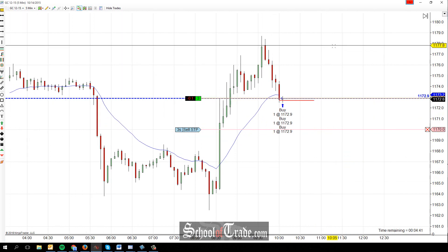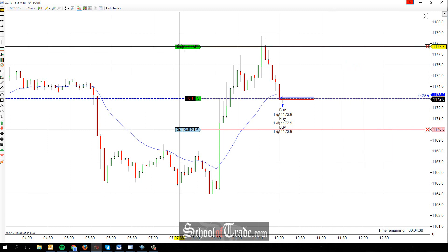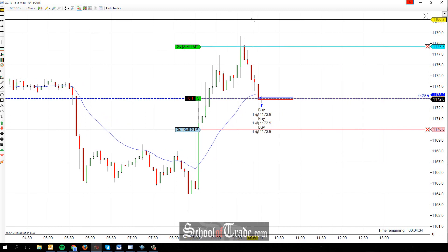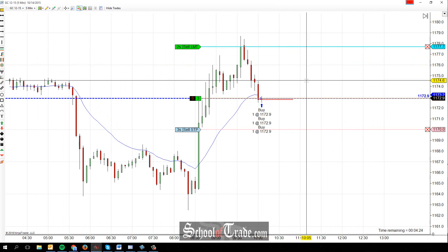Looking for the upside target, first looking to take a little bit off at 77.7. We're taking a good chunk of profit off there, and then we have a couple different options — we can look for a larger target, just looking for a break of the highs, or you could just take everything off at 77.7.